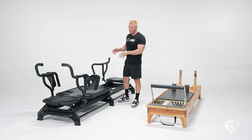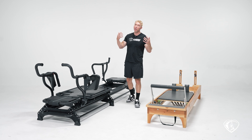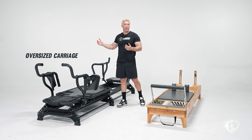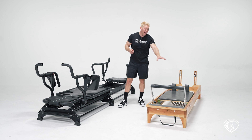On the megaformer, we don't have a head rest or shoulder rest because we don't spend our time lying on our backs. We also have a much wider, much longer carriage, which reflects the philosophy that you can fit a bigger and a smaller person on a bigger machine. The carriage is oversized on the megaformer. On the reformer, you don't really have any anchoring points.